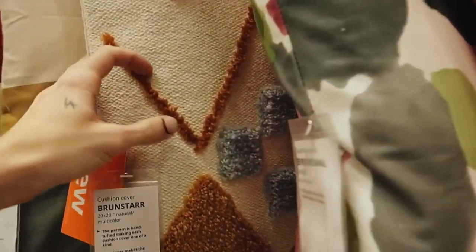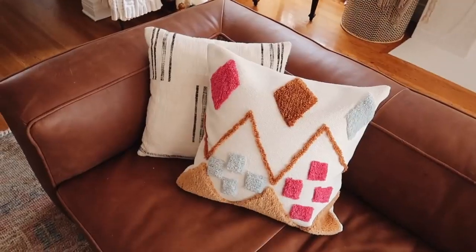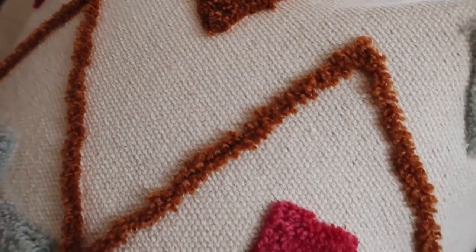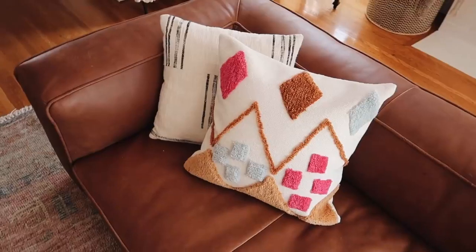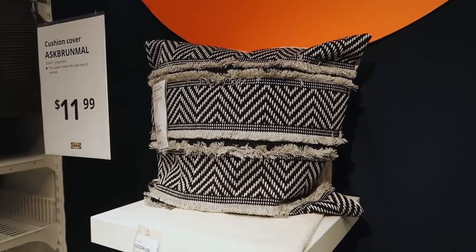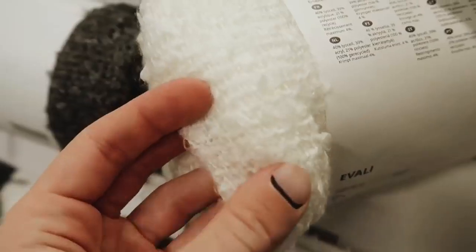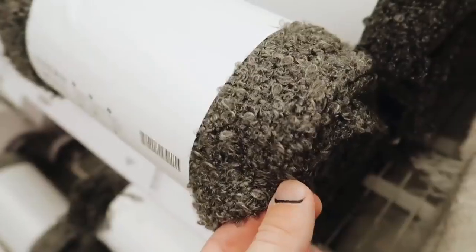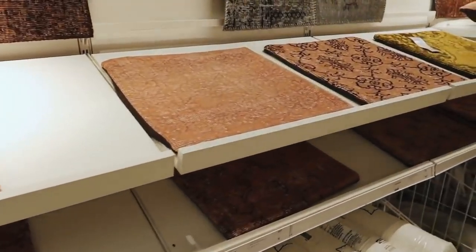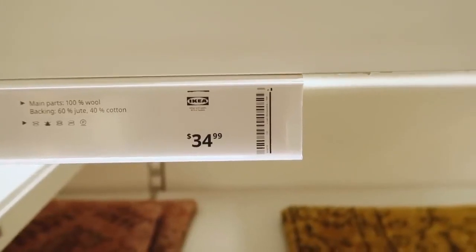IKEA has been updating their throw pillow game lately and incorporating really fun textured pillows, like this one that totally looks like something you'd find at Urban Outfitters for an astronomical price point. I love the colors; it's not my particular style but I'm keeping it for a future room makeover. These $10 throws look so much like boucle fabric — they're knit but have that very swirly teddy vibe, which I love. I think if they had it in a light brown shade it would go quickly. And these vintage rug pillows — IKEA carries these — they're $34.99.